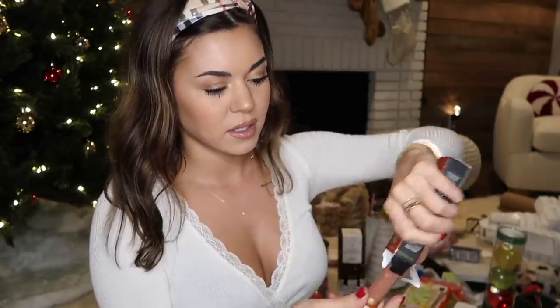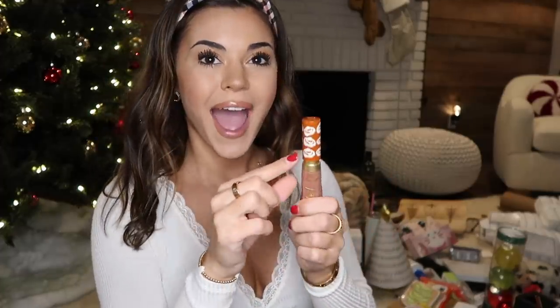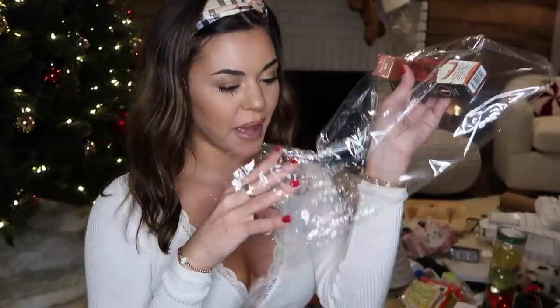And then I also got the matching Too Faced Melted Limited Edition lipstick. It's called Cinnamon Bun - it's like a really pretty color. And then finally I got this Christmas Coffee little Too Faced palette. Just the cute Christmas names like Cool Whip, Cinnamon Chai - so cute. This is like a good little travel sized one. And then the one palette came with a little lip plumper. I'm actually wearing this one right now - the lip injection over lipstick. And then a little candy cane.